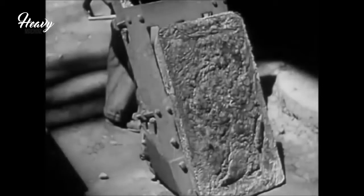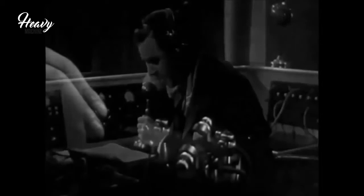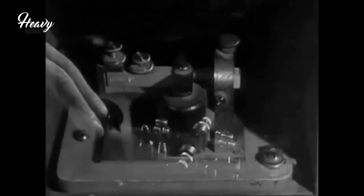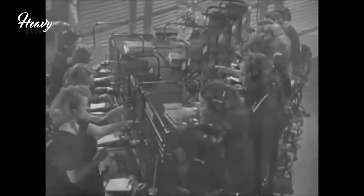And thus, copper is born — born to serve mankind. Slender strands, metal arteries loaded with the lifeblood of industry: electric power. Copper. Hemispheres are linked. A world speaks. That's copper.